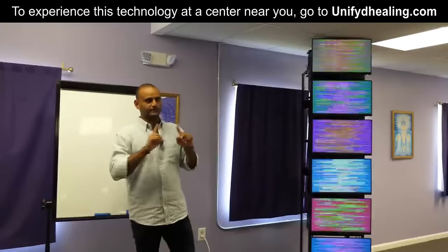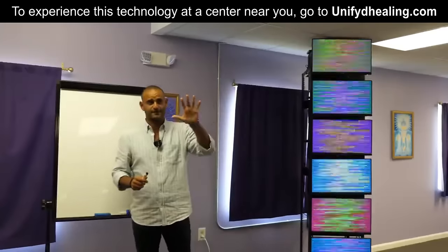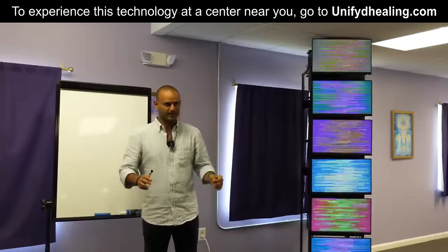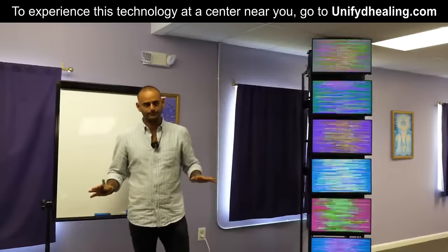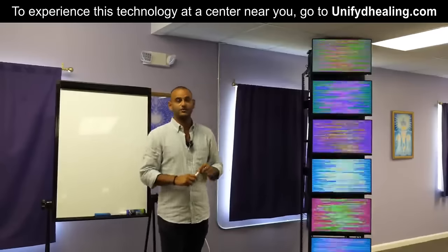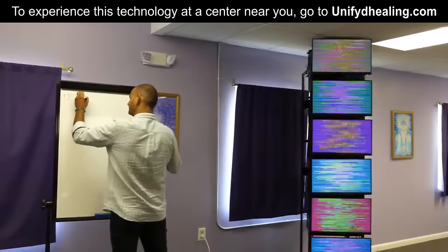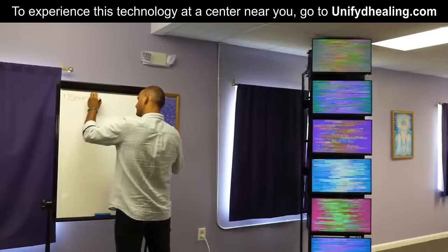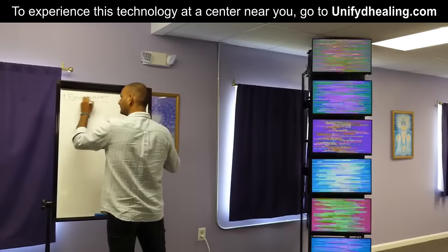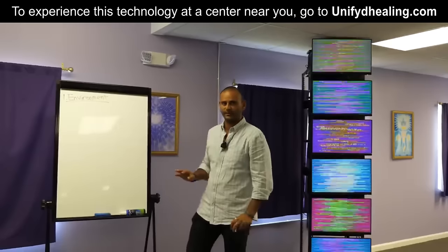So before diving into the actual technology itself, there are five foundations — five main foundations that we have to understand, and I'm going to make them real simple. The first foundation is the most important one. The first foundation has to do with the environment. This is the number one thing that we always have to remember.